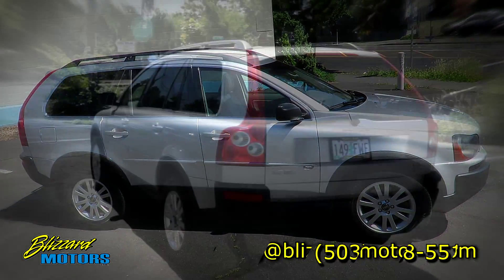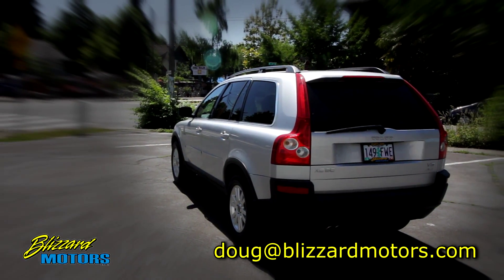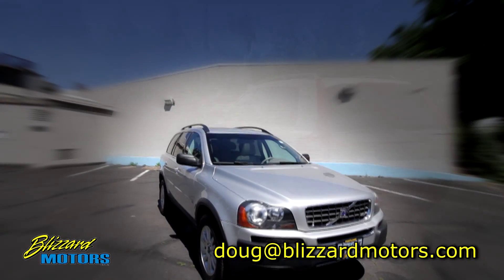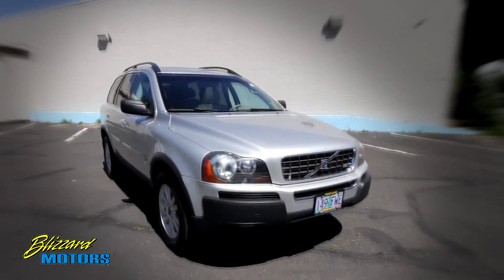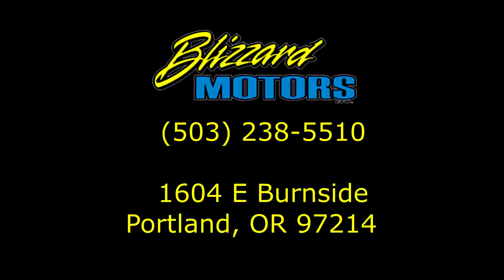This Volvo is loaded as loaded can get with a premium package, climate package, and versatility package which is the nice way of saying a third seat. Above all else this also has the factory navigation, rear DVD, trailer tow, Bluetooth, along with its integrated child booster seat as well.